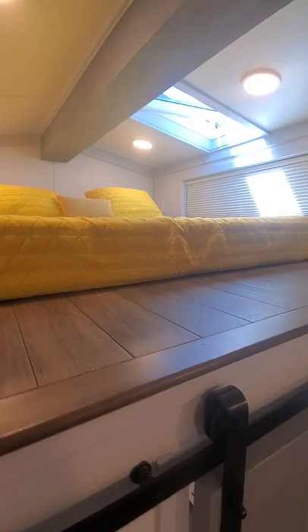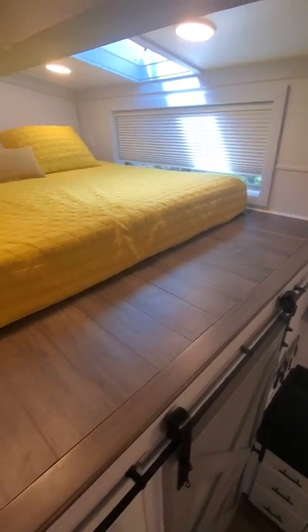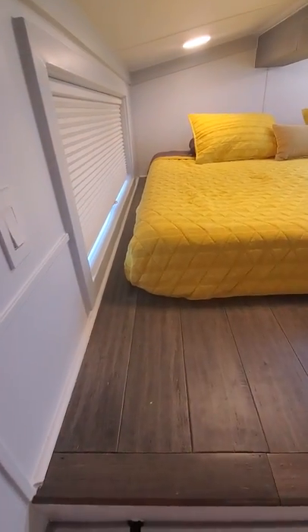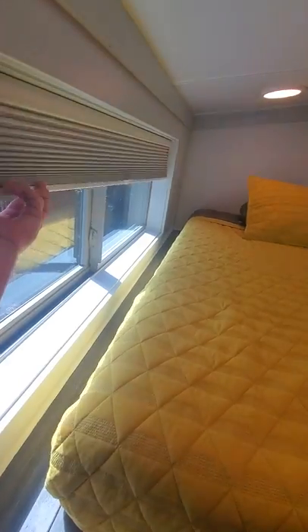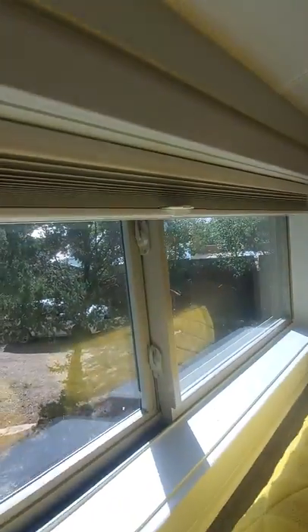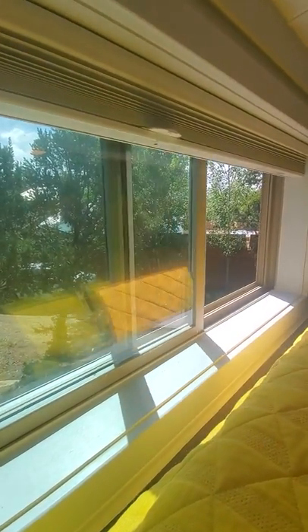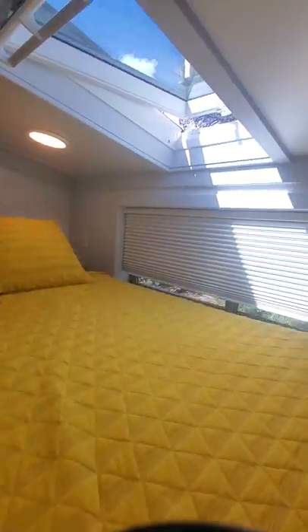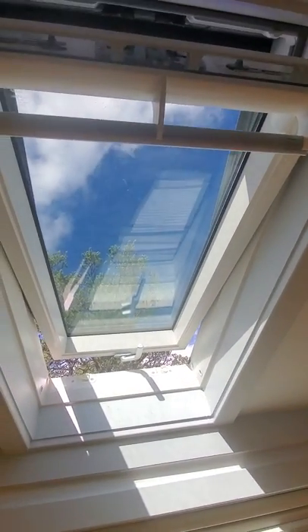This is a California king size bed and as you can see there is still plenty of room. The blinds and windows open up all the way. You've got a skylight window here that opens up a couple of different ways and will also give you easy access to the roof.